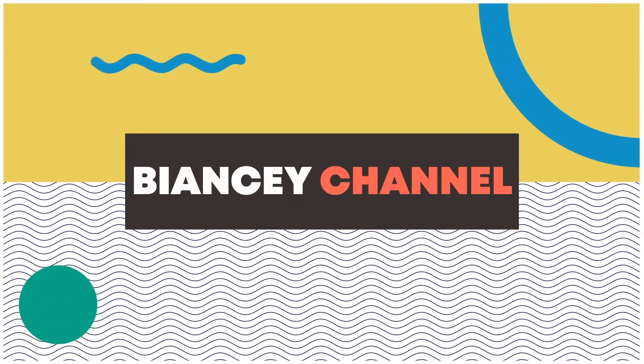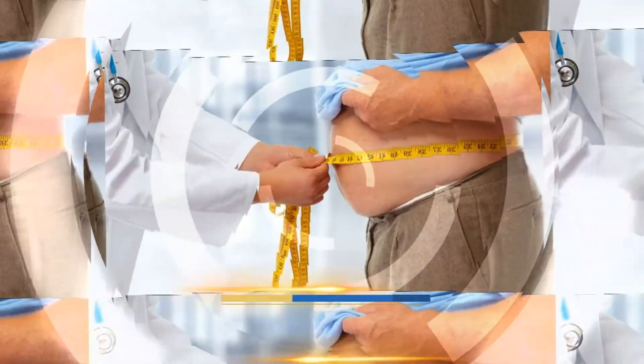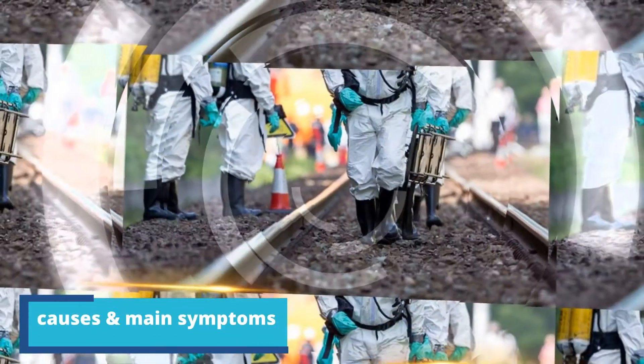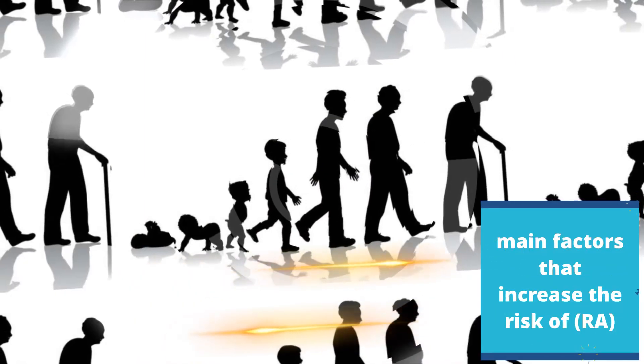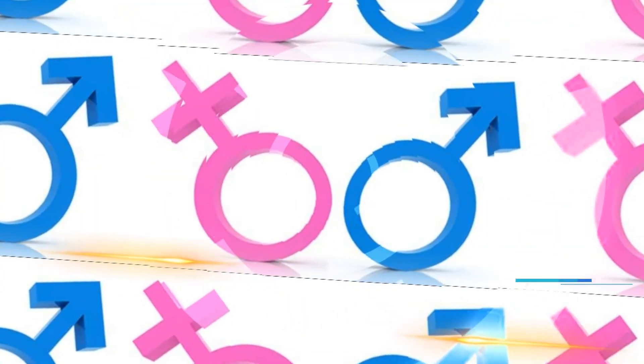In this video, we will not only talk about the causes and main symptoms, but also the list of the main factors that increase the risk of rheumatoid arthritis — and more.